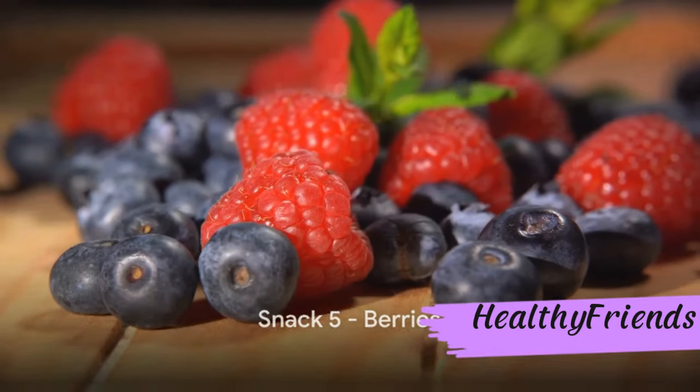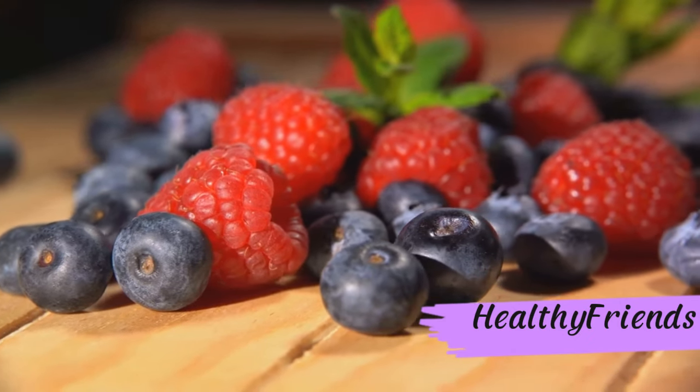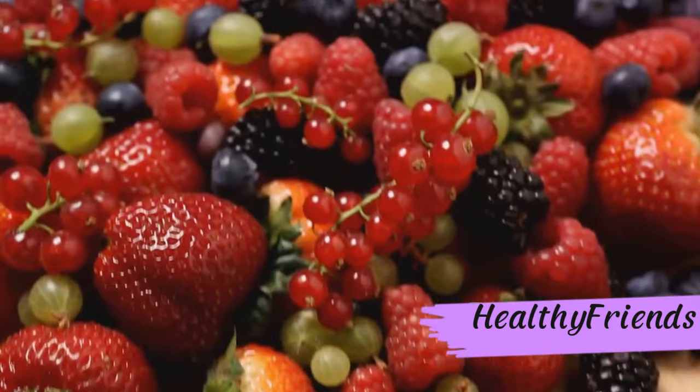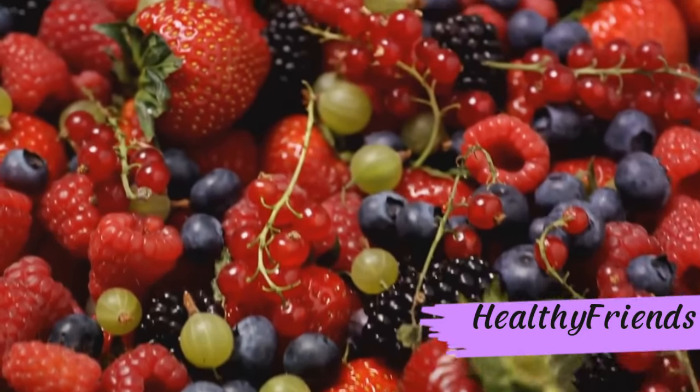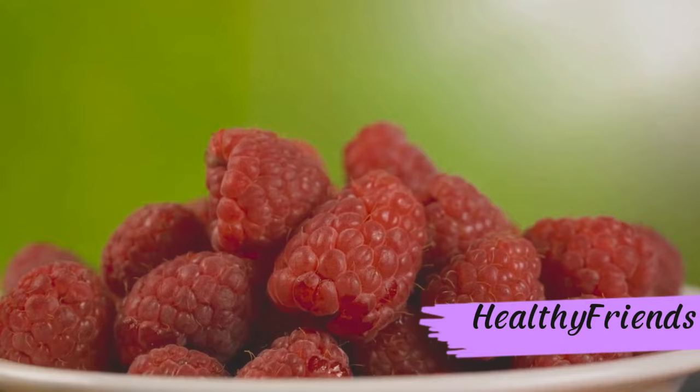Halfway through our list, we have the antioxidant-rich berries. Bursting with high fiber and a wealth of antioxidants, these sweet gems can help keep blood sugar levels in check while boosting overall health. Berries — a sweet and juicy treat for diabetics.